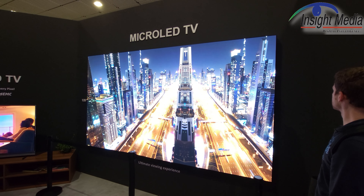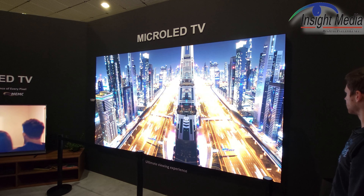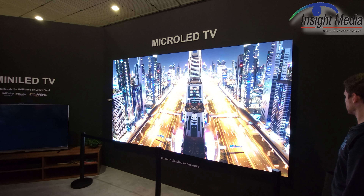Now, if they're using very small LEDs, perhaps you can call it a micro LED, but this is much more of a digital signage product than a TV product at this point. It is 4K resolution, however.